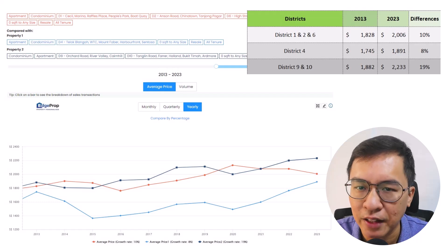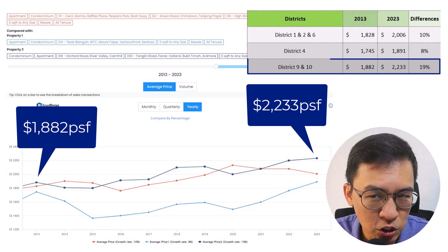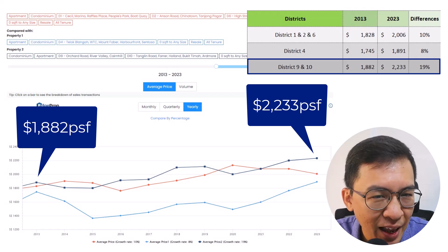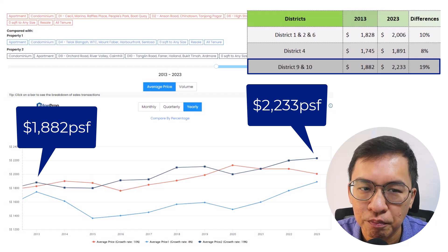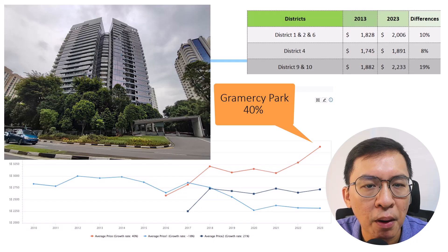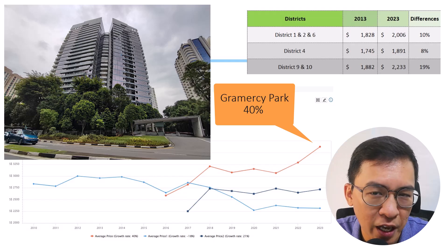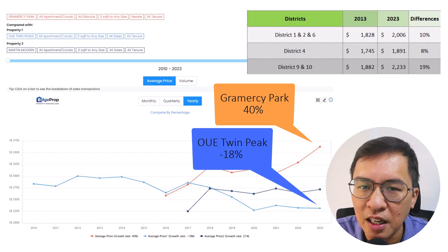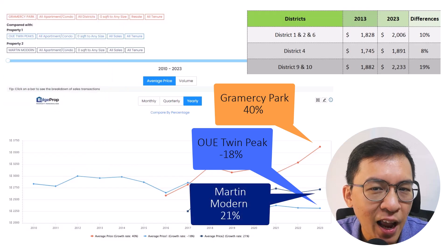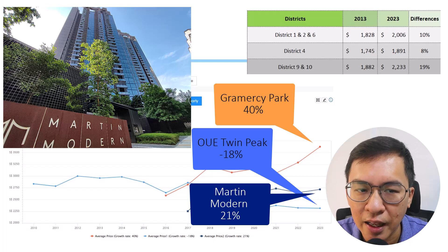Next, let's compare District 9 and 10. Prices started from 1,882 PSF and increased to 2,233 PSF, a 19% increase. Compared against the earlier districts, this sounds respectable. Going deeper into some condos in Orchard Road — Gramercy Park, which is a freehold condo, did decently well at 40% since launch. It was launched during a somber market and rode the wave well upon TOP, especially after COVID — that is why our good friend bought a penthouse there. OUE Twin Peaks, a 99-year condo, fared poorly from a high of 3,000 PSF to a low of 2,003 PSF today. On the other hand, Martin Modern, another 99-year condo, did well from a low of 2,002 PSF back in 2017 to today's high of 2,007 PSF.